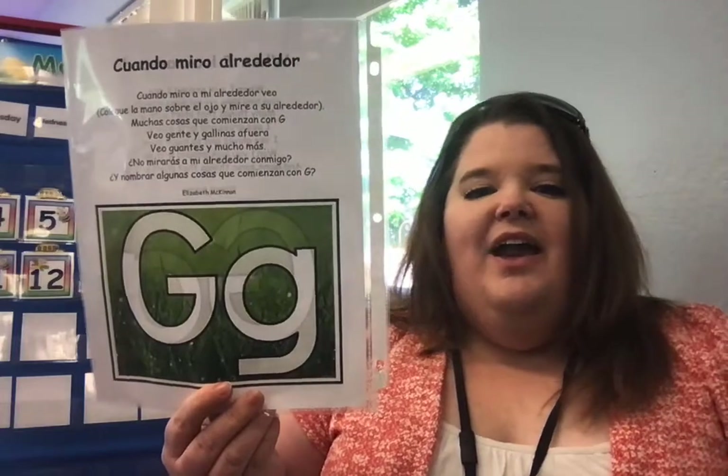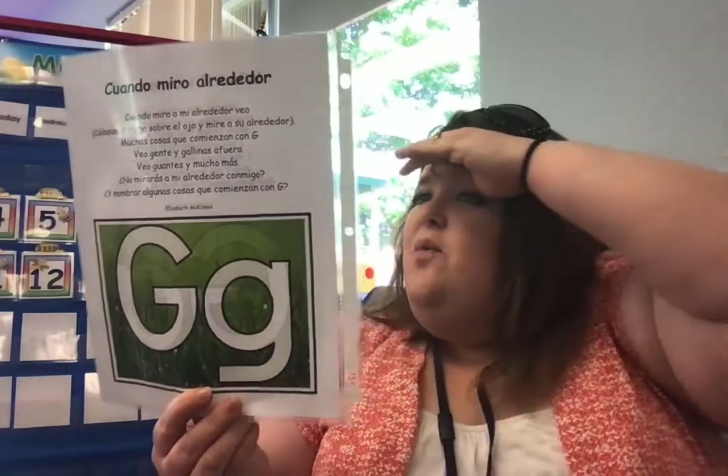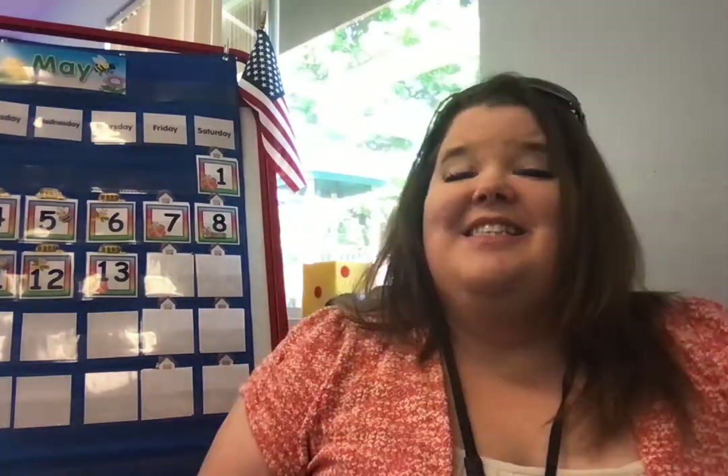We have been working on the letter — do you remember what letter it is? The letter G. And our poem this week is: when I look around, I see many things that start with G. I see grass and girls go lower, I see gloves and so much more. Won't you look around with me and name some things that start with G? Because the G says G, the G says G — every letter makes a sound, the G says G.